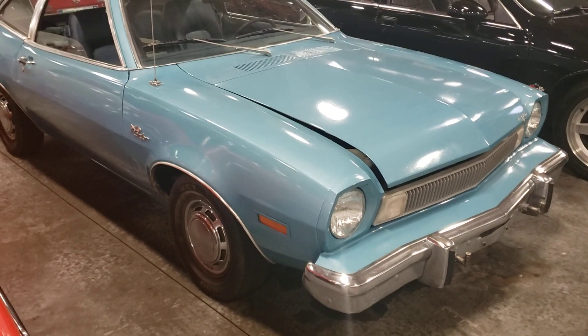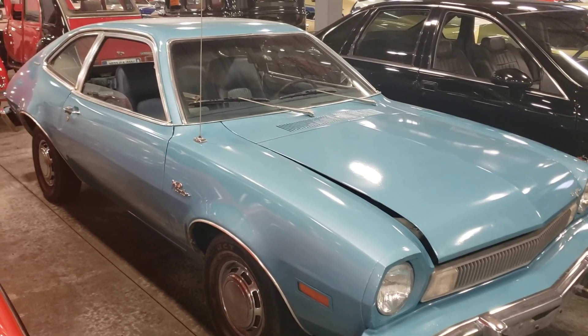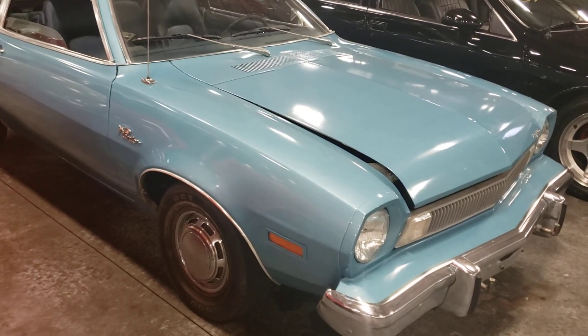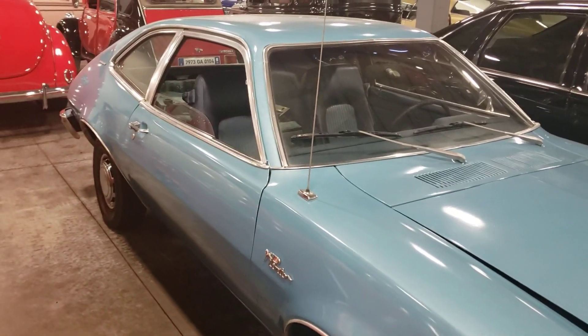Hey guys, welcome back to the channel. Today we're looking at a car that's probably familiar to you older folks like me — the Ford Pinto. This is a Ford Pinto Runabout, and a little bit of a history with these cars.